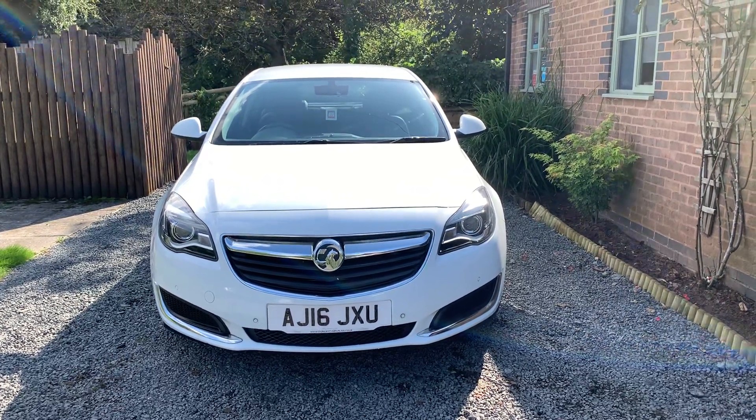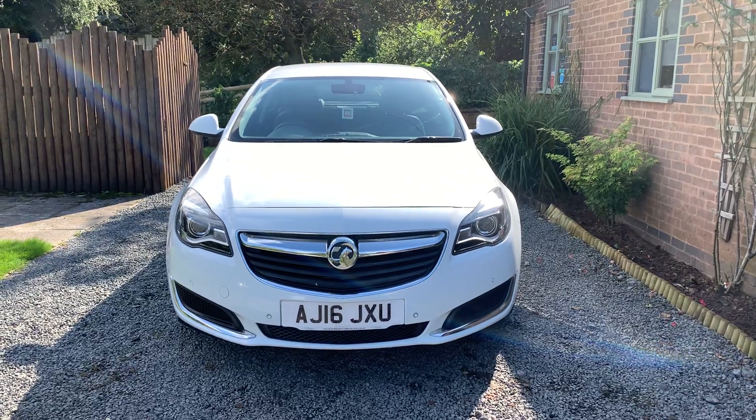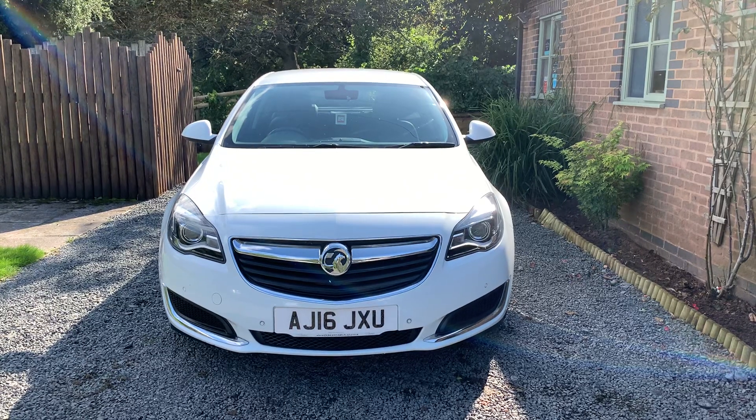Welcome to Dunleigh Car Sales. I'm Julian Hayward and this is our 2016 Vauxhall Insignia 1.6 CD-TI Ecoflex SE 5-door.